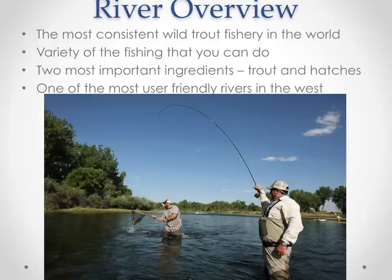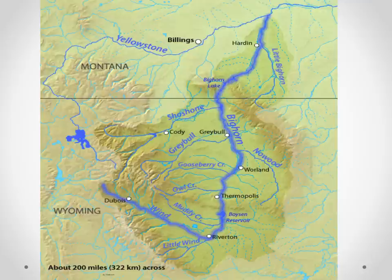It's also one of the most user-friendly rivers in the west, if not in the lower 48. Very easy to wade, consistent, a true 365-day-a-year fishery. Gentle flows, easy to row, easy to wade, great access — all of this makes the Bighorn a great fishery.